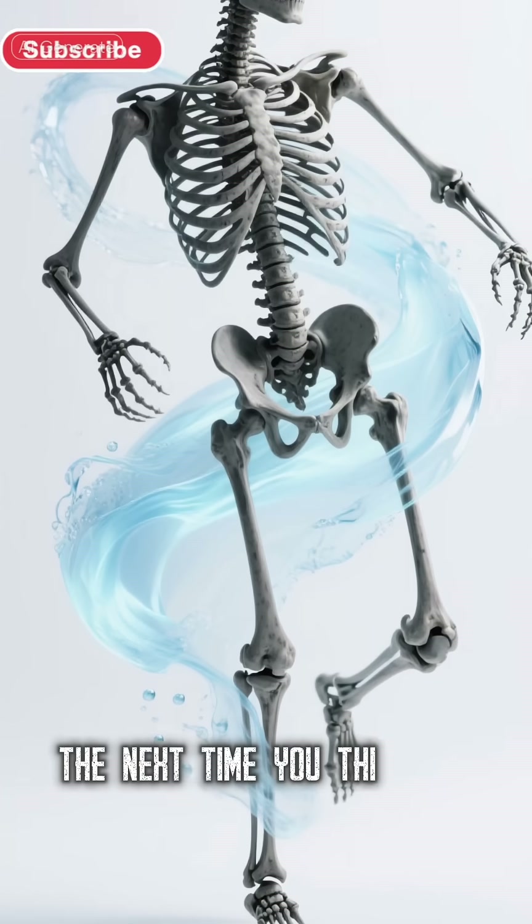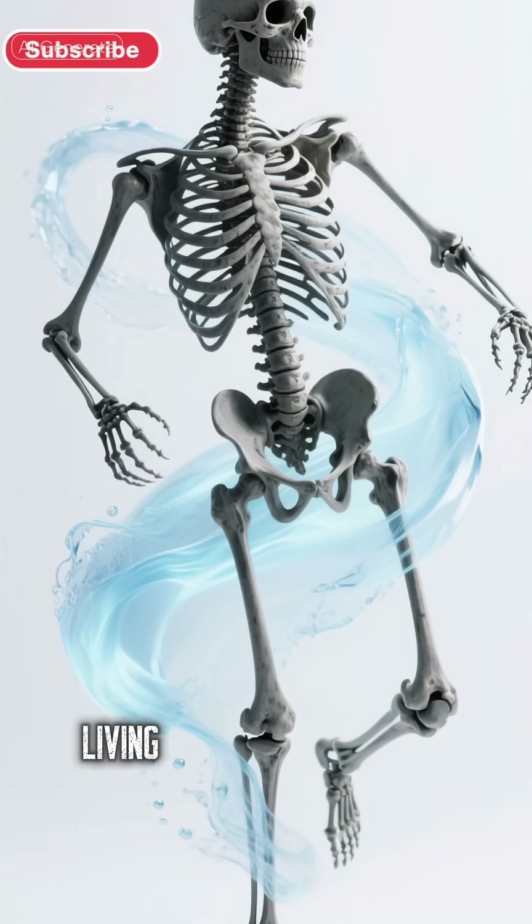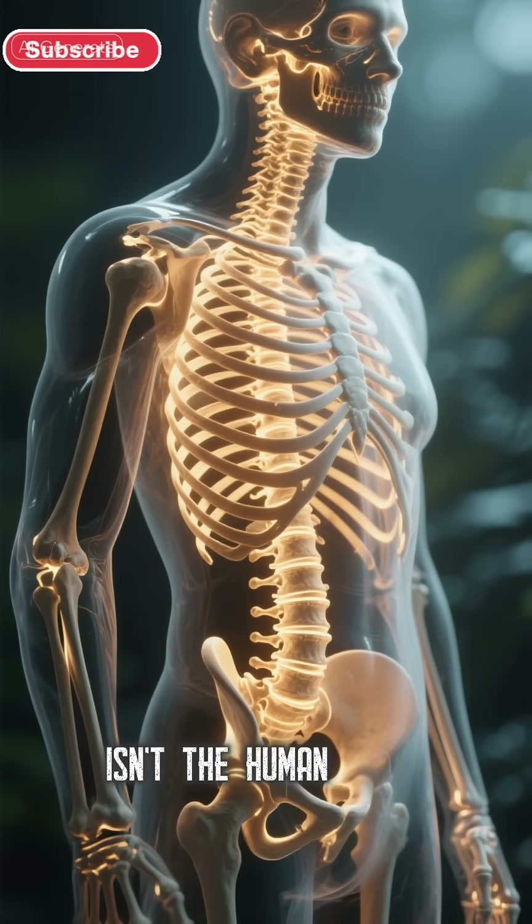So the next time you think of your skeleton, picture it as a dynamic, hydrated, living framework that's working hard to keep you moving. Isn't the human body amazing?